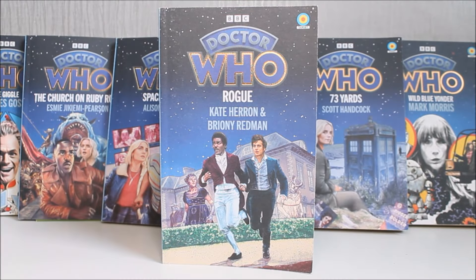Hello everybody and welcome back to yet another Doctor Who Target novelisation review. In today's review, the third instalment of the series, I'm going to be taking a look at yet another adventure featuring the 15th Doctor and Ruby Sunday, this time Rogue as written by Kate Herron and Bryony Redman. This book is actually written by the people who also wrote the TV story, which is a first for this series so far.